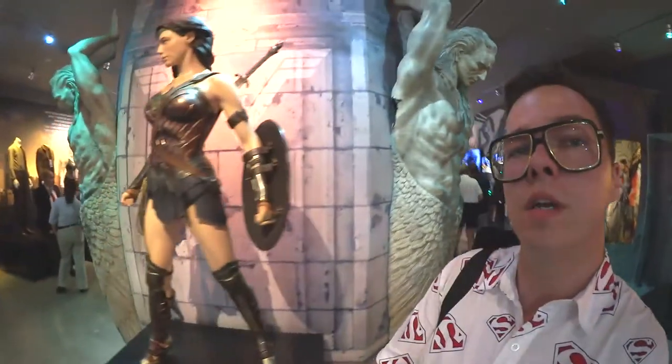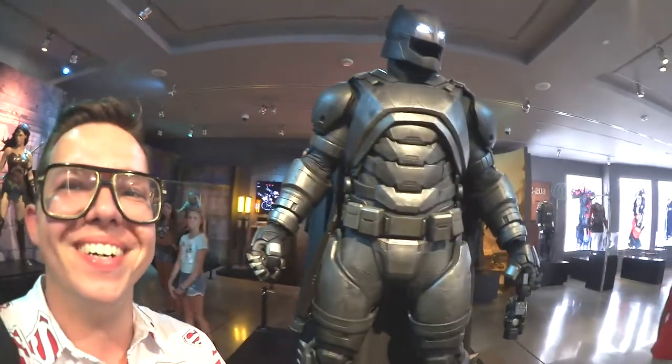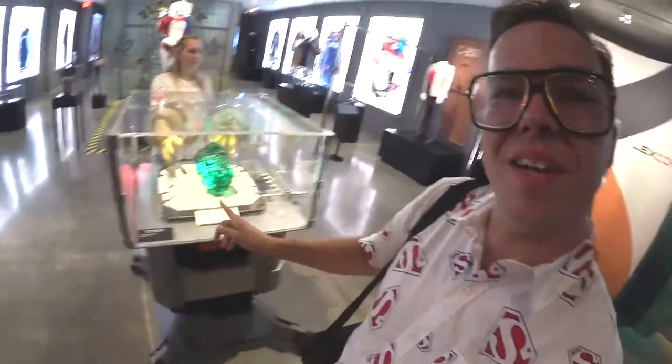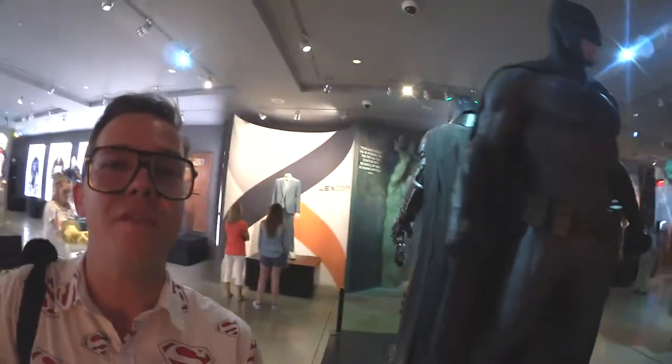Wonder Woman's costume over here — this is pretty great. On one side it's Batman's armor. I'm a big fan, so I'm getting tingles just knowing that this is that close to me. I already put my hand in here and lifted up the kryptonite. Then the other side is the Ben Affleck Batman costume.